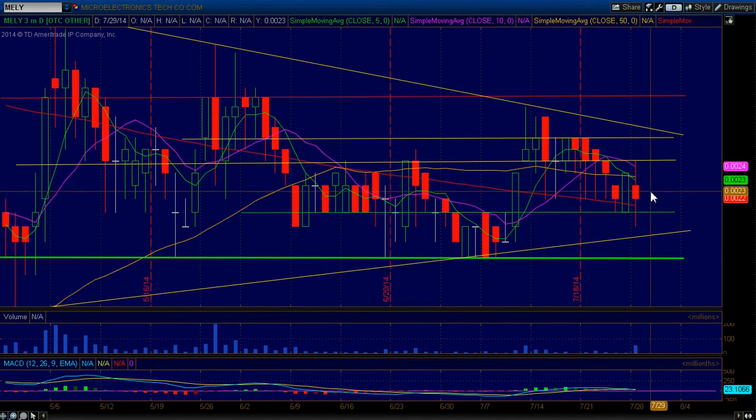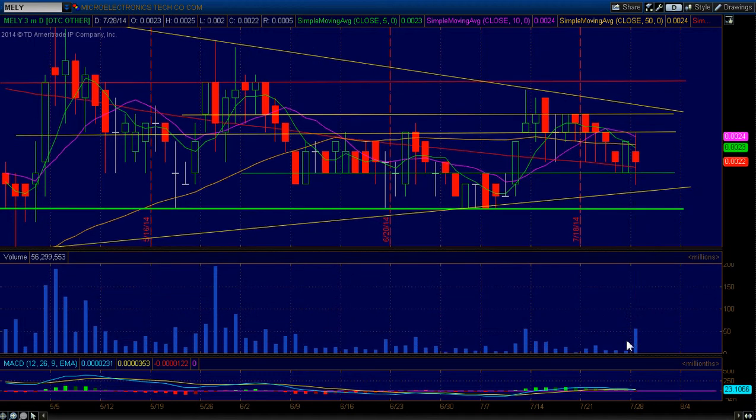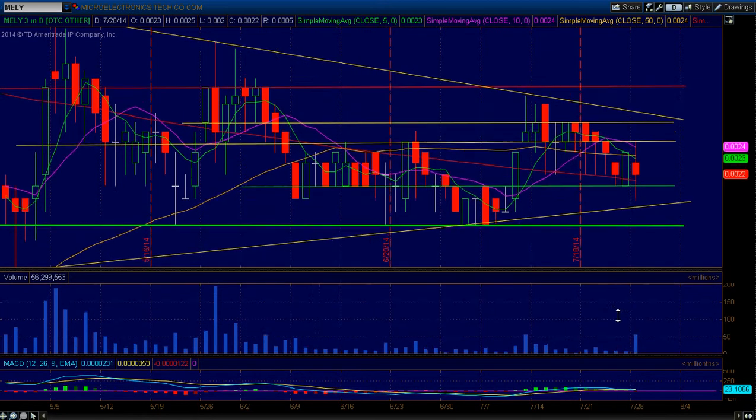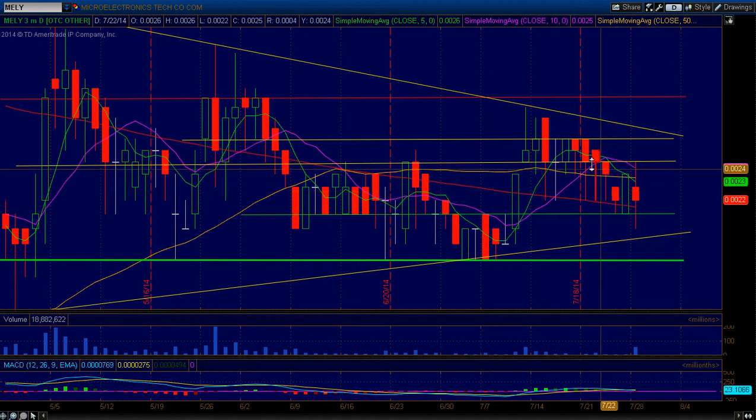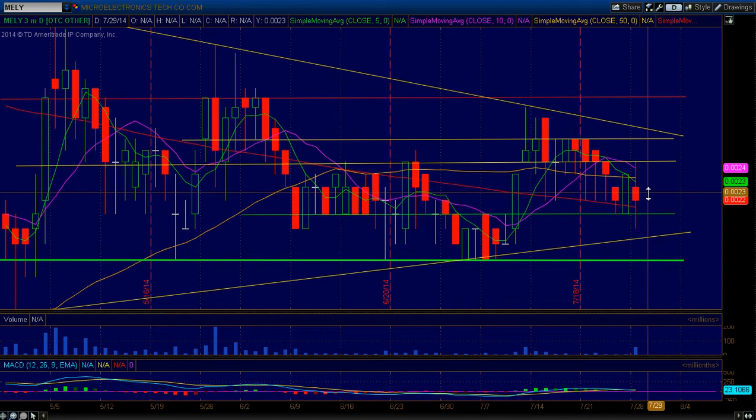The big thing here that sticks out the most is the volume today. We had a nice little volume bar here. We've been trading on average — Friday we had about 7.4 million, Thursday 7.7, day before that 8. So it's been trading in the 7 to 10 million range, which is not very liquid. But today we did, in fact, have a much bigger volume — 56.3 million shares traded. So the volume did increase and come in. However, the price did not.